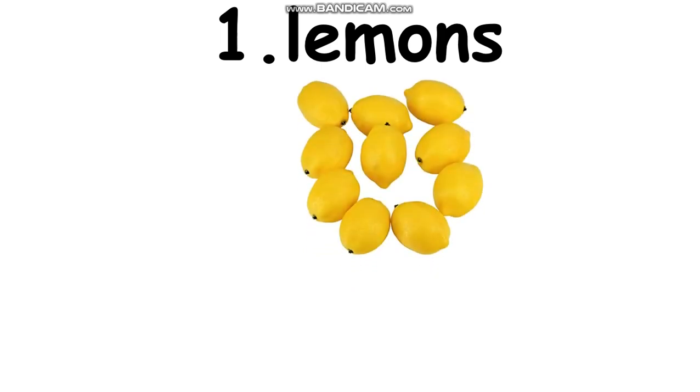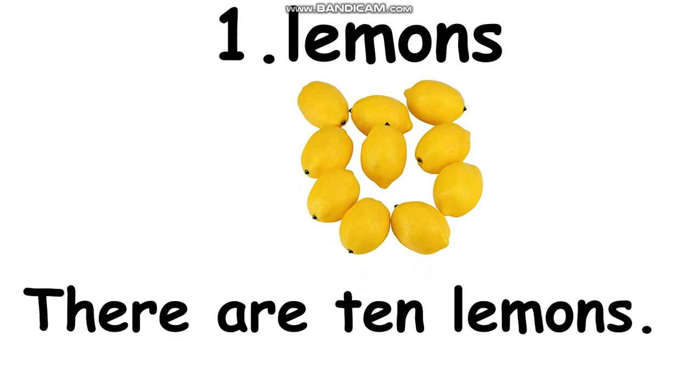Now let's see the picture. Can you see? Now let's see the sentence. We study already, right, about 'there are.' I choose the word 'there are' to make the sentence. There are ten lemons. Now everyone, please count the lemons. One, two, three, four, five, six, seven, eight, nine, ten. After 'there are,' you write the number. After that, you write lemons. There are ten lemons.